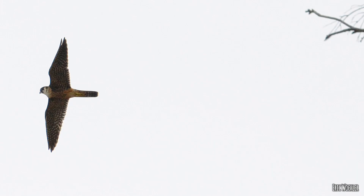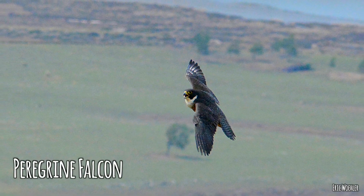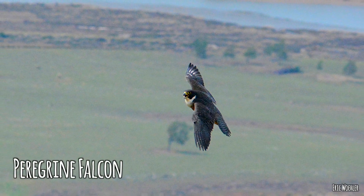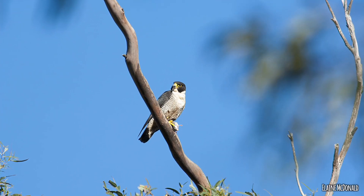There's another species really quite similar to the hobby — the peregrine falcon, which is a bigger, really powerful bird. It's quite distinguishing because it has bright yellow feet and a yellow patch of skin just behind their beak called the cere, which is bright yellow as well.